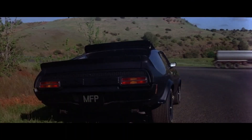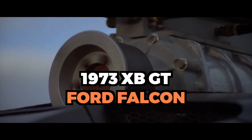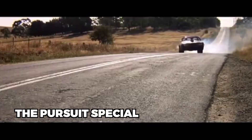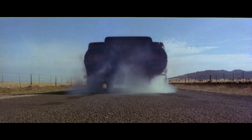In Mad Max's post-apocalyptic world, he needs one vehicle to navigate his wasteland: the 1973 XB GT Ford Falcon, aka the Pursuit Special. In this video we'll show you how a piece of scrap became the king of custom cars and a Hollywood icon on a shoestring budget.